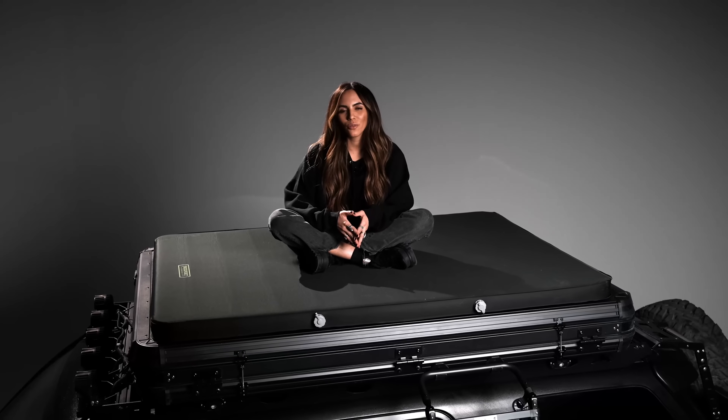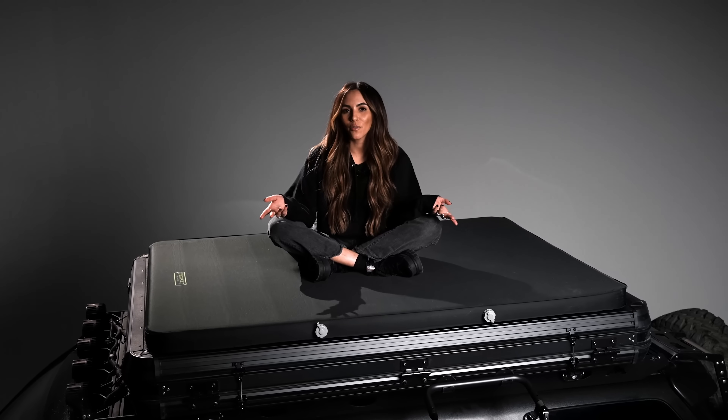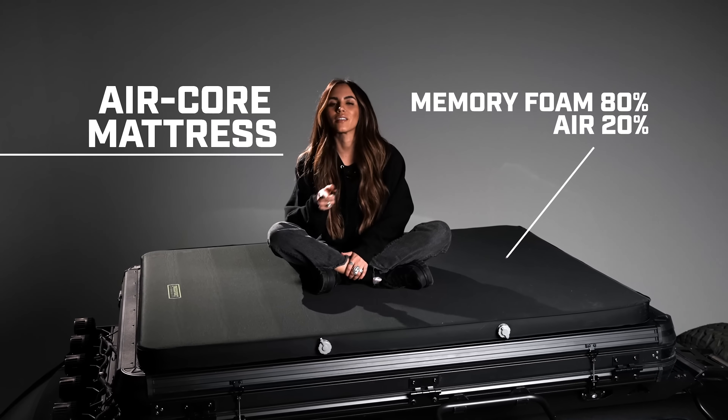Up until now, rooftop tents have been notorious for uncomfortable sleep, but with Evo V2's all-new air cooler mattress, you get to control the stiffness of your outdoor baby-making activities and actually get good sleep.